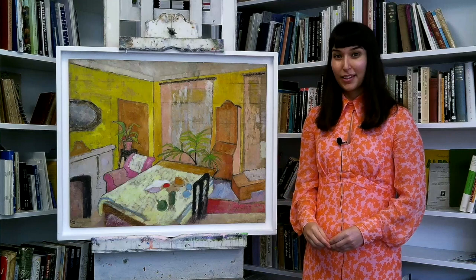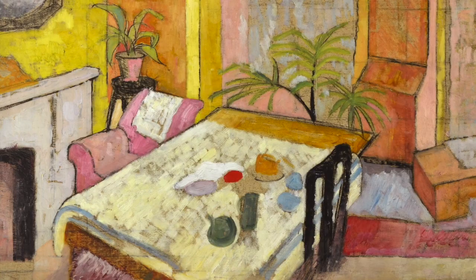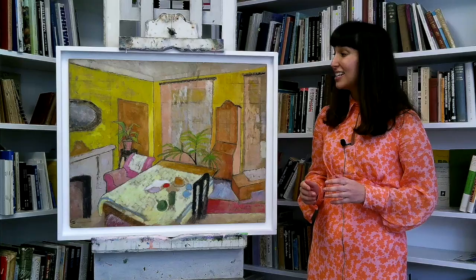The work revels in Barnes-Grayne's still relatively new independence, and in all the routines and responsibilities that sprung from it. A table is simply and informally set for one, and potted plants flourish around it. Both the self and the environment are being cultivated, nourished.